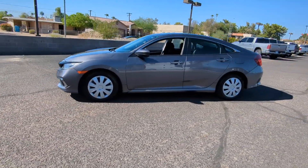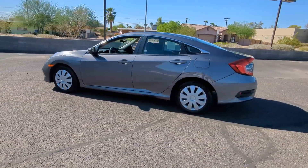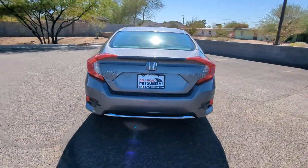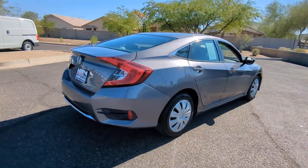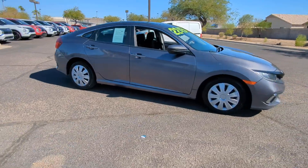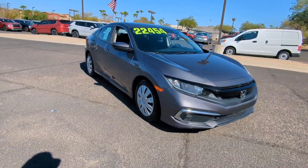You'll have love at first sight with the 2020 Honda Civic. With less than 50,000 miles on the odometer, this vehicle stands out from the rest. You'll fall in love with the Civic Sedan, the practical compact that delivers smooth, responsive, powerful performance.